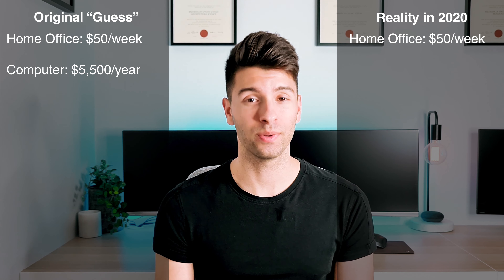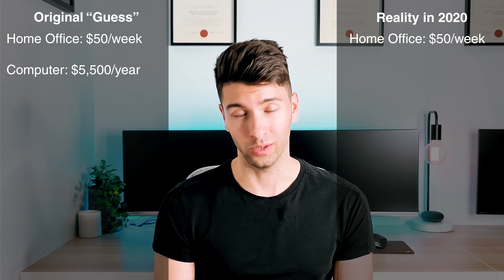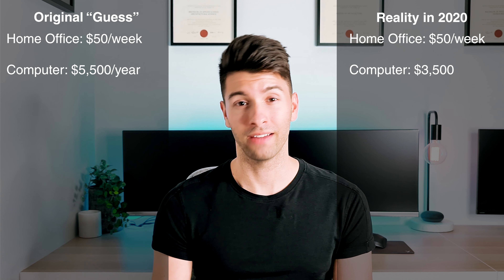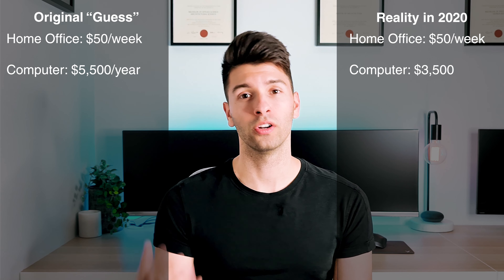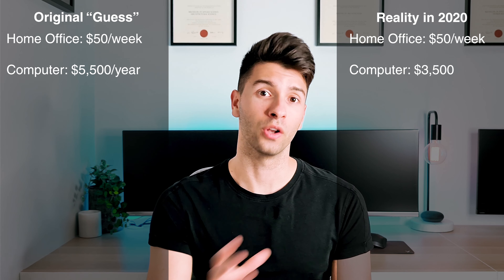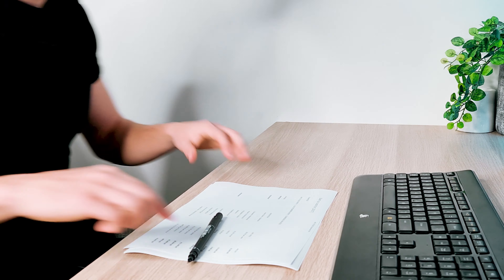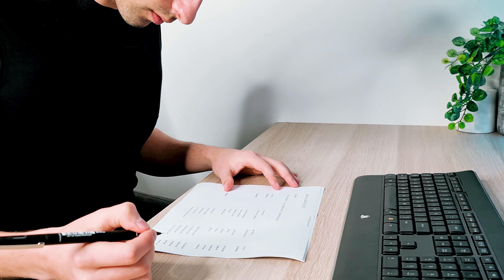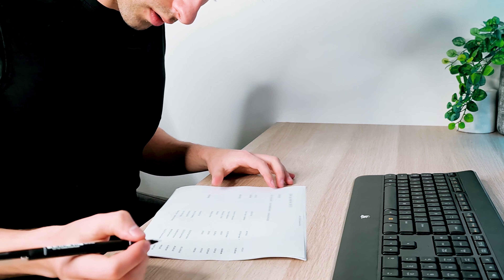Originally, I estimated a $5,500 per annum technology and computer cost. Now, speaking from experience, this is a huge overkill. Realistically, if you don't have a computer and you don't have a desktop set up ready to go, you're probably going to be spending about $3,500 to get the machine up and running, and you're probably going to have to upgrade it every three to five years. So talking just initial startup costs, we're talking $3,500, not $5,500.